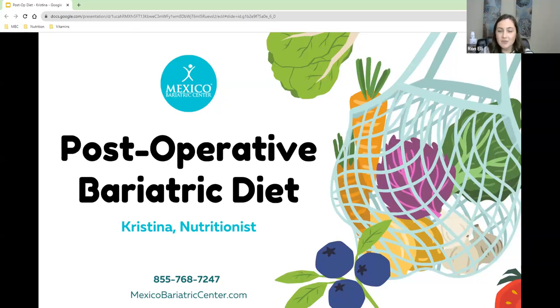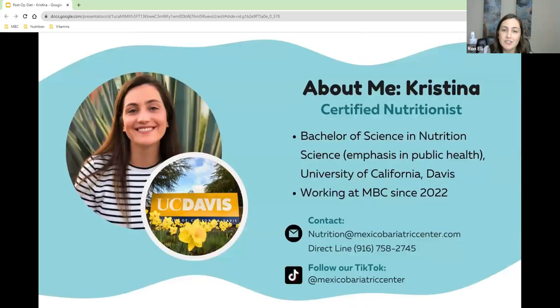Hi everyone, welcome to today's post-op diet webinar. Before we get started, I want to introduce myself. My name is Christina, and I'm a nutritionist here at Mexico Bariatrics Center. I got my bachelor's degree in nutrition at UC Davis in California. My contact info is on the screen — nutrition at MexicoBariatricsCenter.com — and my direct line is also on the screen.